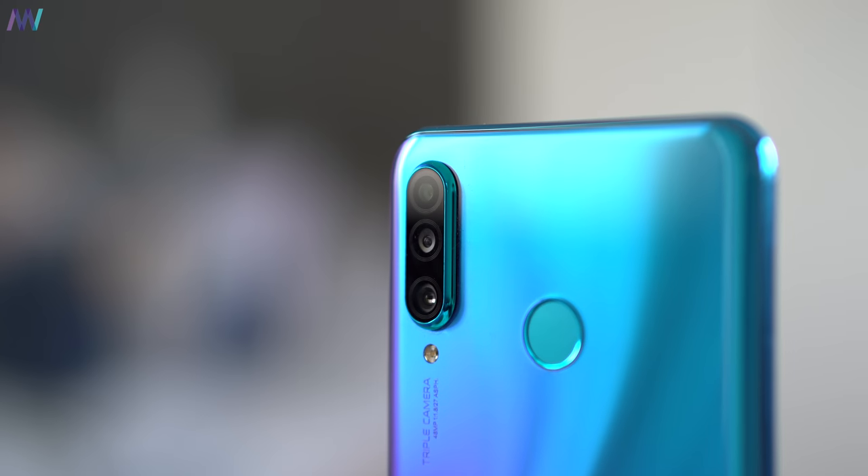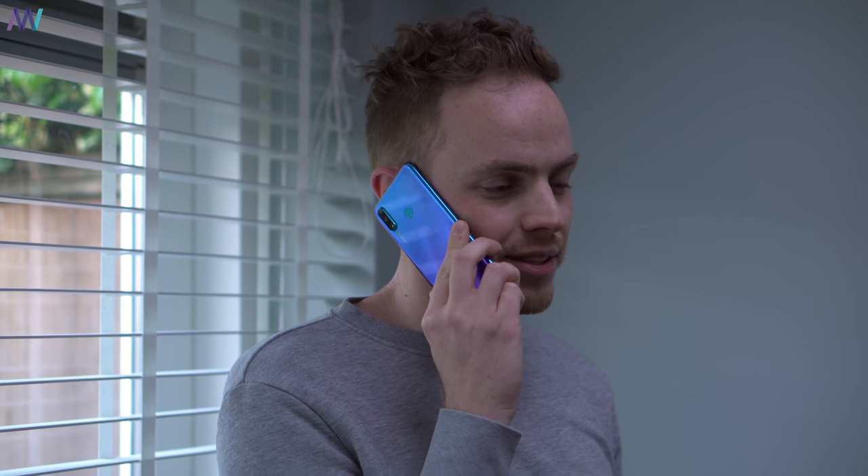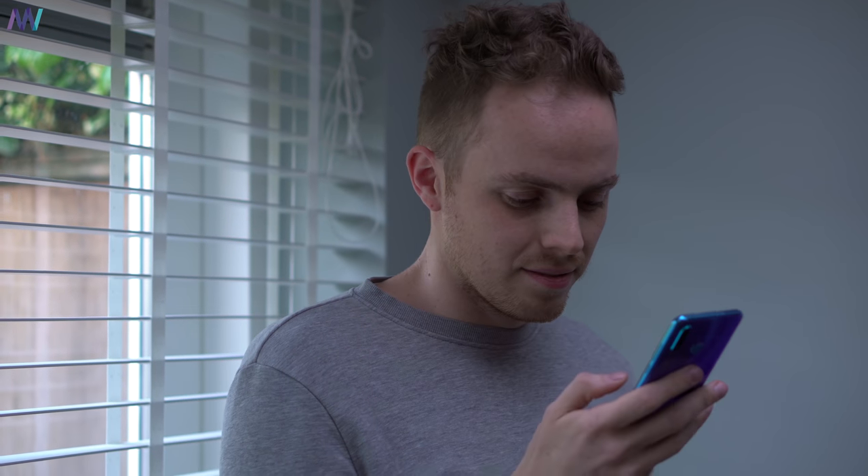Overall, the P30 Lite is a nice addition to Huawei's already overcrowded budget lineup, bringing an interesting mix of specs and hardware especially for those on a budget. If the price is still a little steep, its subsidiary Honor just released the Honor 20 Lite, which you might want to consider. Thanks so much for watching — give the video a like, subscribe if you haven't already, and I hope to see you in the next one.